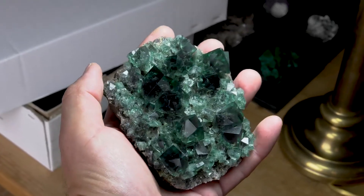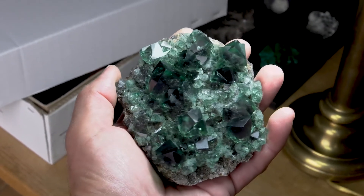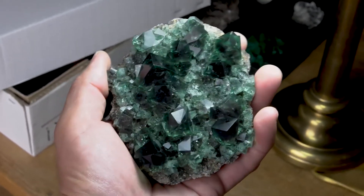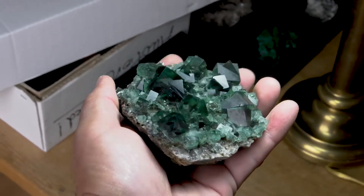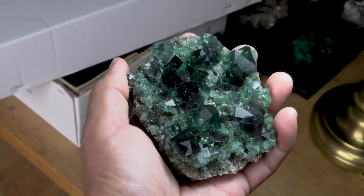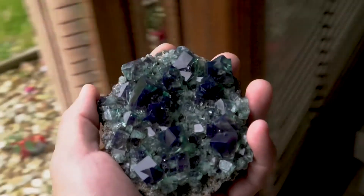Here is a fluorite from the Deanna Maria mine, the emerald peaked pocket. Here we have it under incandescent light and you can see it's just this wonderful emerald green. You can see the twinning, and now we're going to slowly rotate so that it is now in direct sunlight.